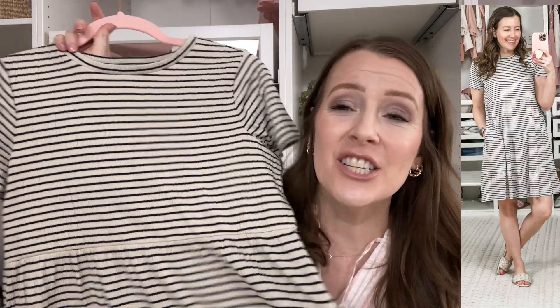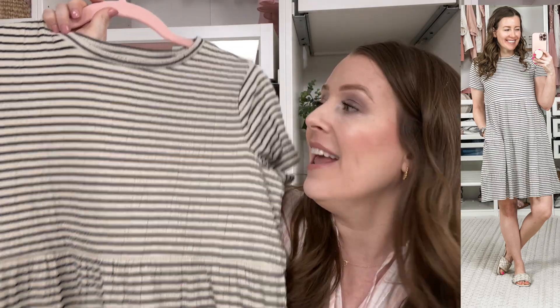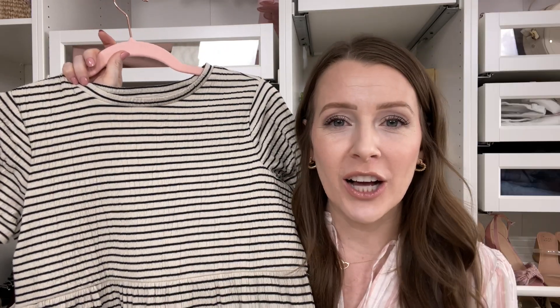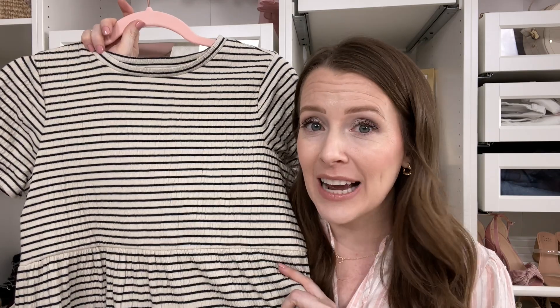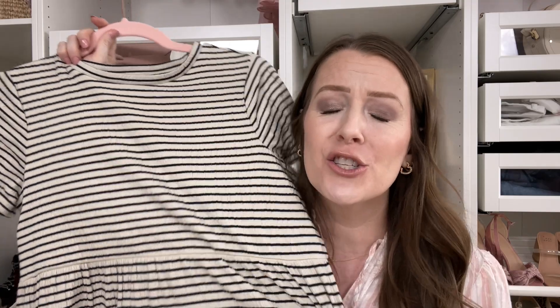Number six is also from Loft — this beautiful striped dress. This is more of a casual, t-shirt type of dress, although it does have a beautiful sort of texture to it. I love the neutral colors of this one; you can pair pops of color with it if you want to. It does have pockets, which is my number one favorite thing about a dress. It's very flattering. I've already worn this a number of times, including on my anniversary. I love this dress so much — super stretchy, super comfortable.